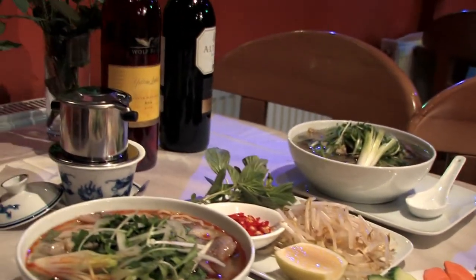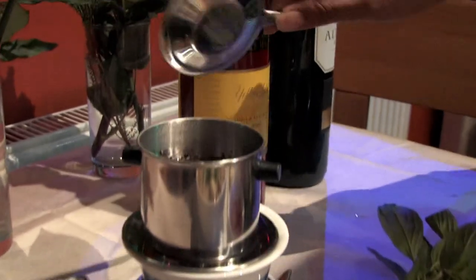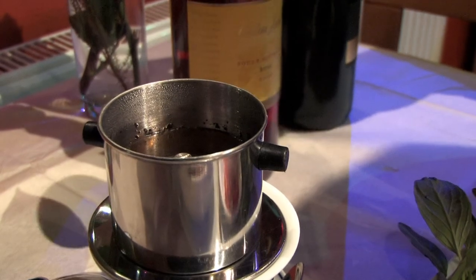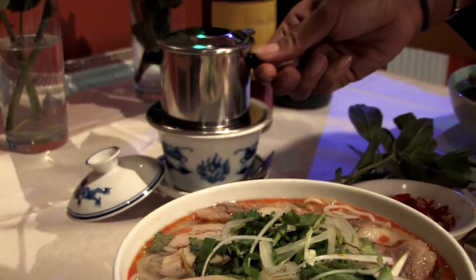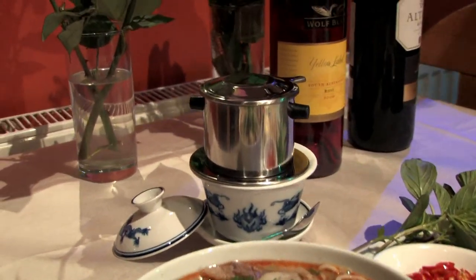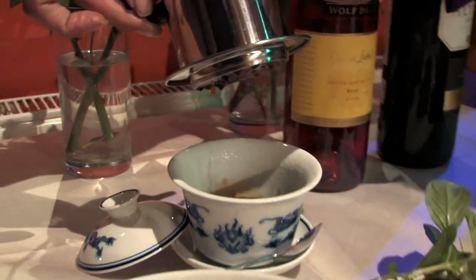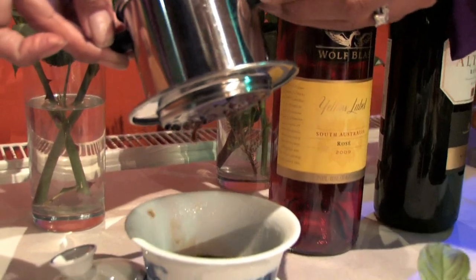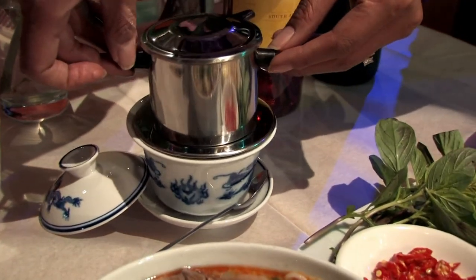Lastly, we have what we call a Vietnamese coffee, which is very similar to a filter coffee. Most of the time we serve it cold with ice because of the hot heat in Vietnam. It's a filter with coffee in it and it drips. Once it finishes dripping, you add a bit of condensed milk and some ice and you're good to go. We usually have it after our meal.